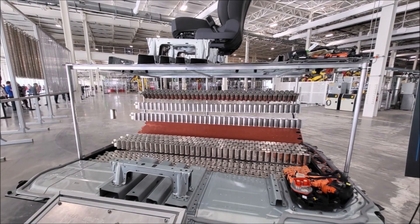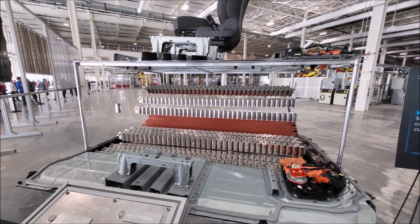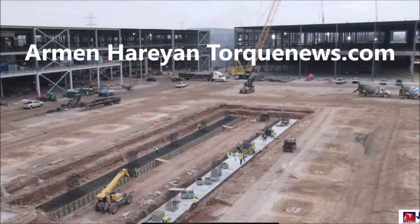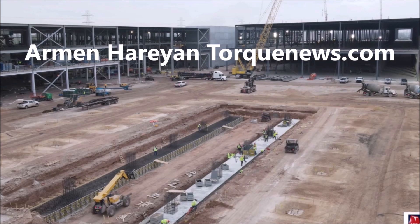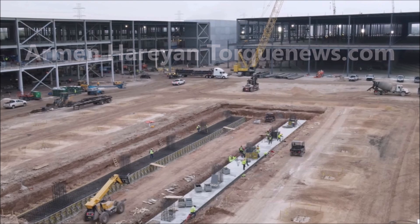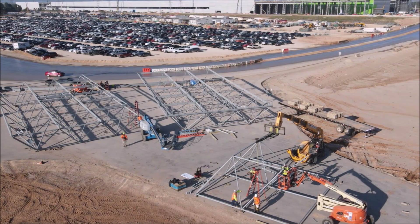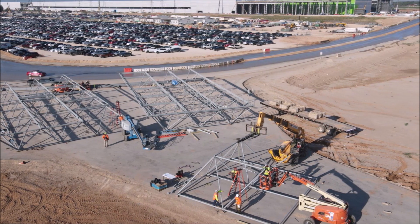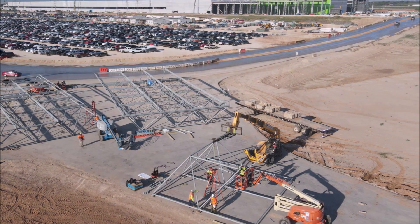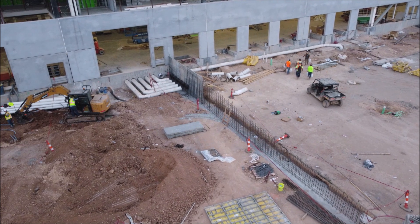I will have the link to the filings in the description of this video. First reported by Austin Business Journal, the project is listed as a production support area for Giga Texas, and not many other details are known currently. Tesla is still working through the approval process of this expansion. Tesla has been purchasing additional land, submitting plans for expansion and working to broaden Gigafactory Texas and its entire footprint.